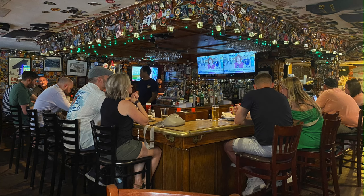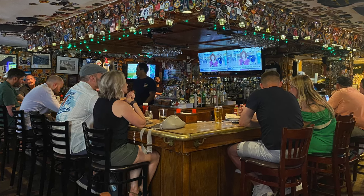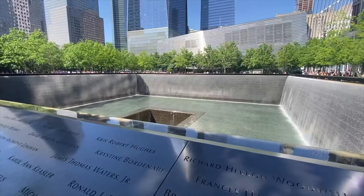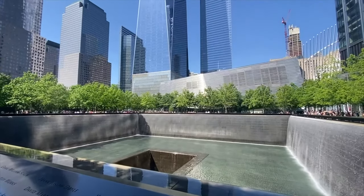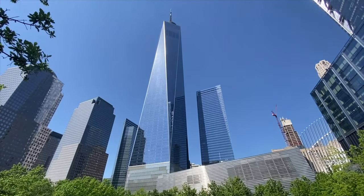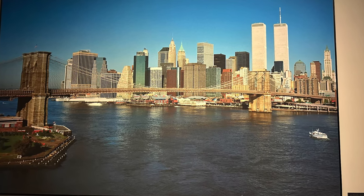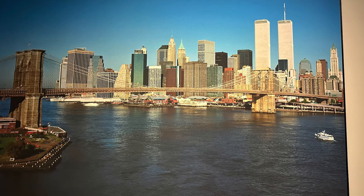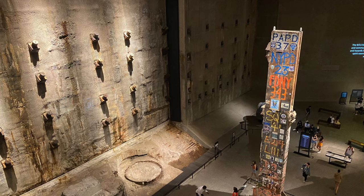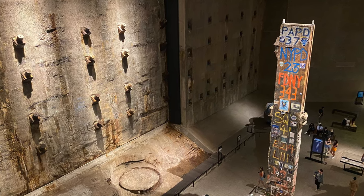We discovered that nowhere in America is complete without an Irish bar, so we went to O'Hara's for lunch — really nice — before walking out to the 9/11 Memorial, which was a remarkable and really harrowing experience. Whilst it may be one of the more expensive museums we visited, I would strongly recommend you go. There's a lot of information and history, and the museum is built under where the Twin Towers stood.